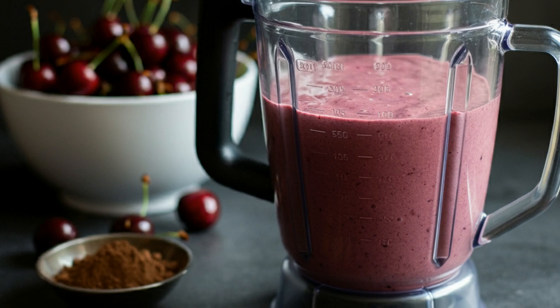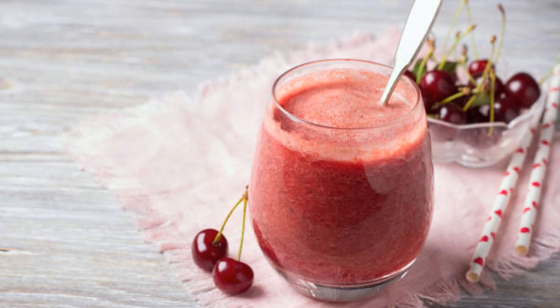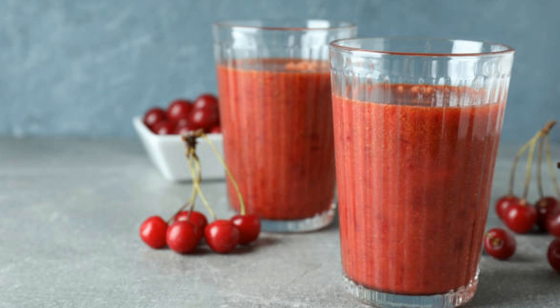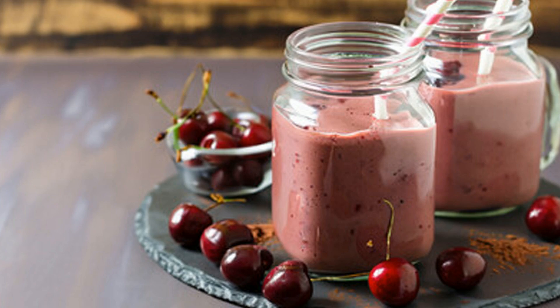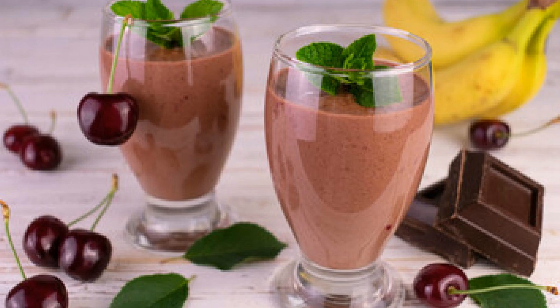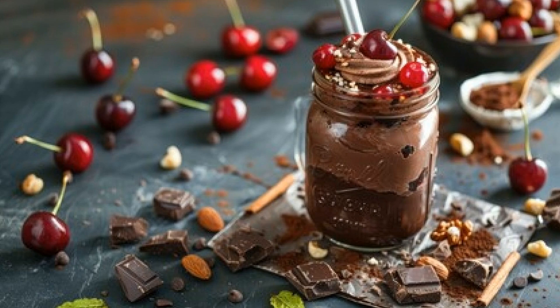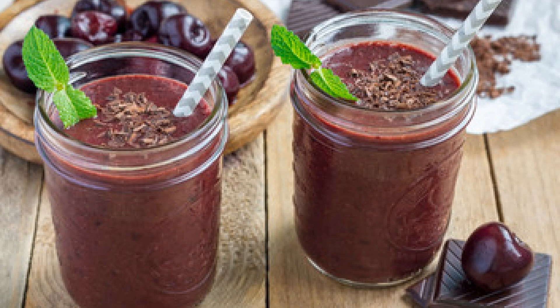Blend it all together until it's velvety smooth. And voila! We have our sumptuous chocolate cherry almond smoothie, looking delightful in this vibrant pink hue. This smoothie beautifully captures aspects of Middle Eastern culture, where almond and chocolate both play important roles in desserts and treats. You could serve this smoothie at gatherings alongside a platter of fresh fruits or even some Middle Eastern pastries for a truly indulgent spread. Pair it with crunchy granola or a sprinkle of sliced almonds for added texture. You can even freeze it into popsicles for a refreshing summer treat. The ideas are endless.